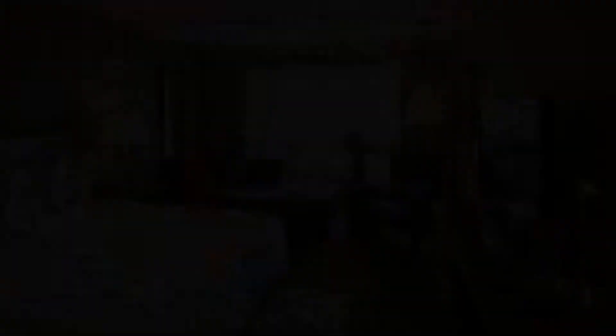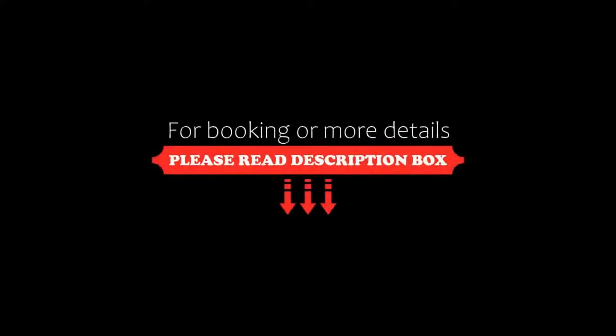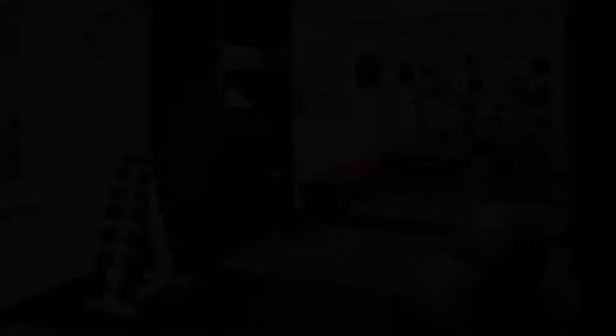The check-in time of this hotel is 3 pm and the check-out time is 12 pm. Pets are allowed in this hotel.